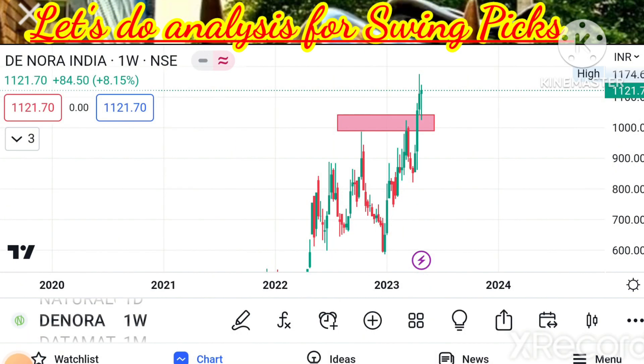Let's do analysis for this week's Inqualpix. First stock in our list: DeNora, CMP 1122 — a microcap company and subsidiary of DeNora Italy.